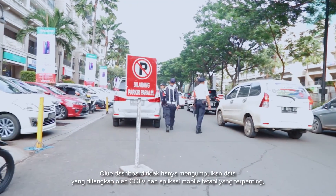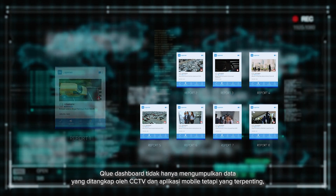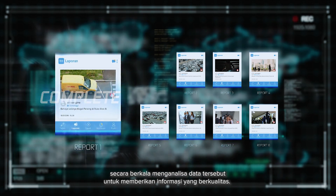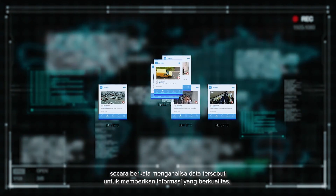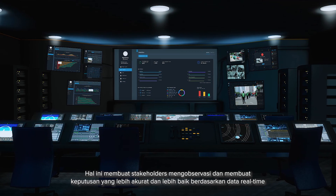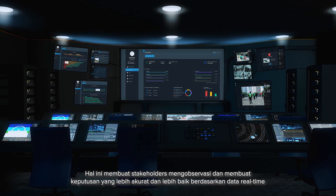The Clue Dashboard not only collects the various types of data captured by your CCTVs and mobile applications, but more importantly, continuously analyzes them to provide powerful insights. This enables stakeholders to observe and make better, more accurate decisions based on real-time data.